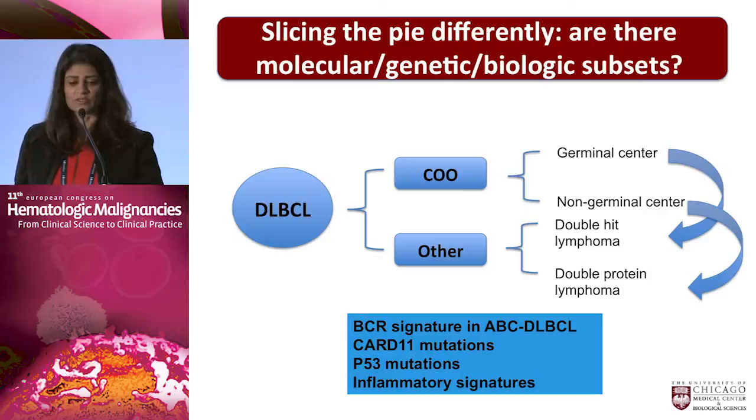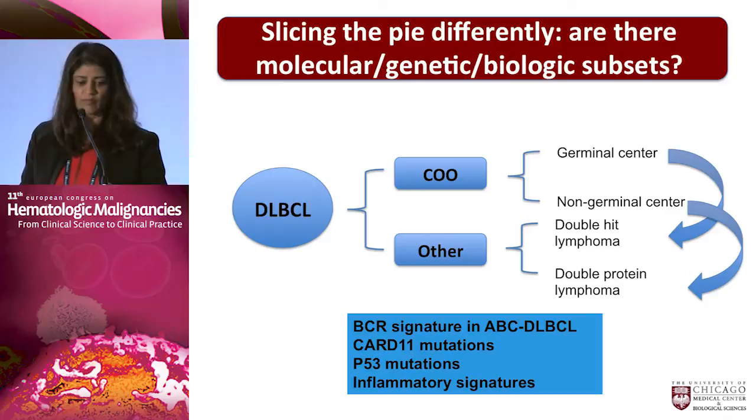There are other factors we will talk about today, including double-hit lymphoma and what I'm going to call double-protein lymphoma — though arguably this may not be the best term. The vast majority of patients with double-hit lymphoma actually have a germinal center phenotype, whereas those patients who have double-protein lymphoma have a non-germinal center phenotype. How these particular designations interact is the subject of future investigation.